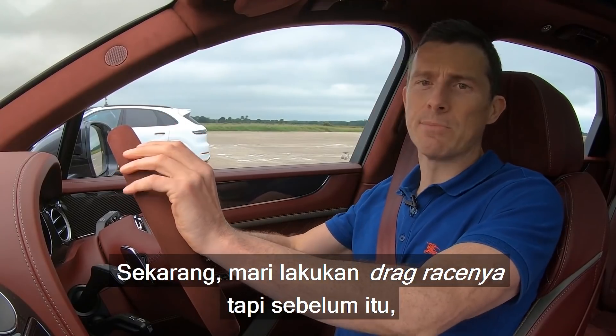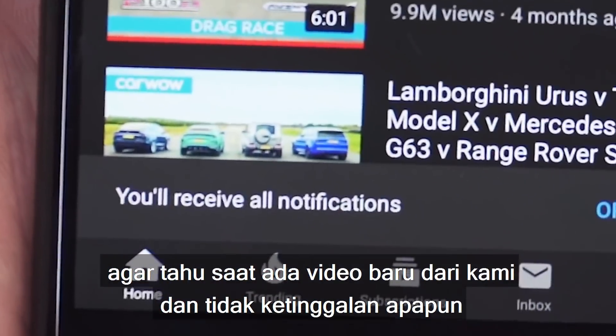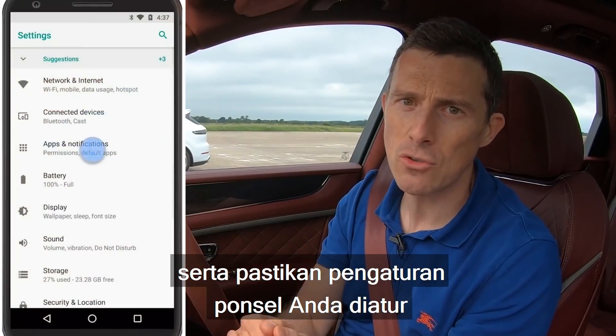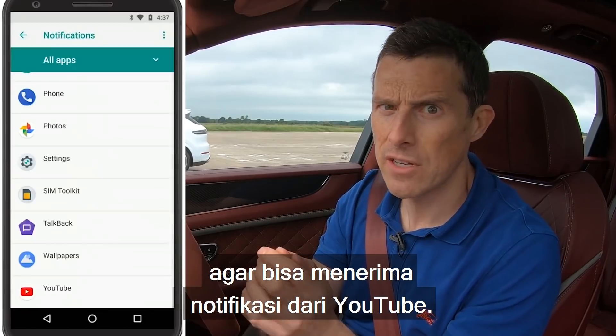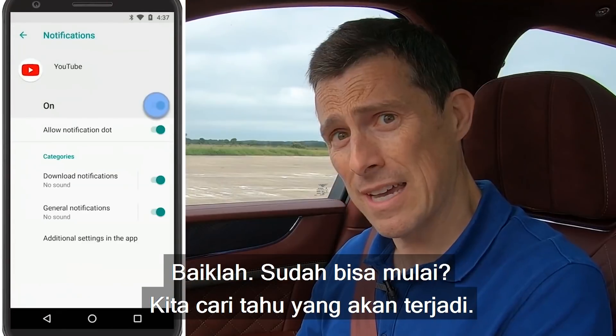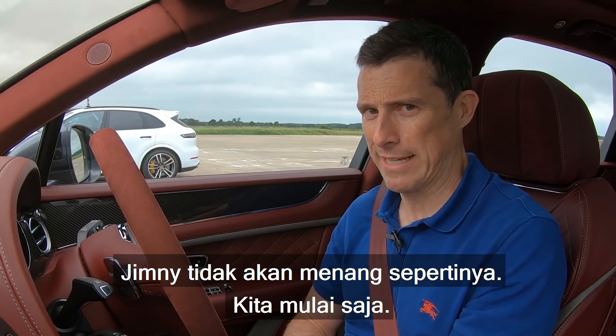Let's get on with the drag race. Please make sure you subscribe to this channel and hit the bell icon so you're alerted when we make a new upload, and make sure your phone settings are set so it can actually receive notifications from YouTube, otherwise it's all just a waste of time. Okay, shall we do it finally? What's going to happen? The Jimny's not going to win, is it? Anyway, let's go.